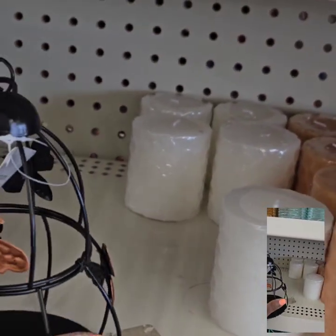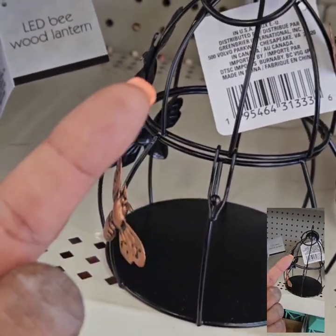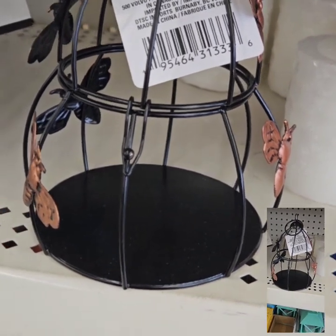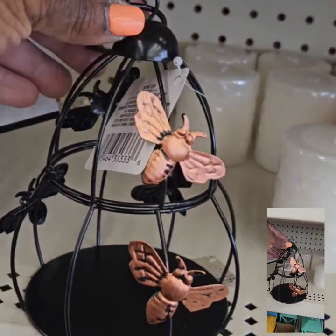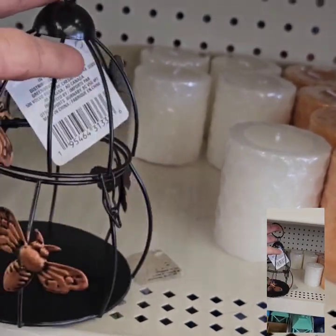They also have these really cute bird cages with the bees on them. They do have a really cute latch — this opens up and you can put a tea light candle in there, a regular candle, some cool trinkets. I bought a bumblebee to put in there. I am going to spray paint this — you definitely can do that. This is a really great find.